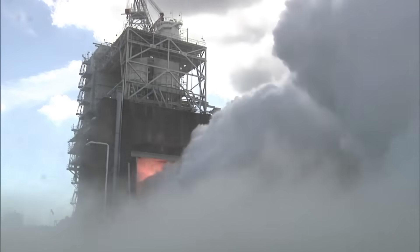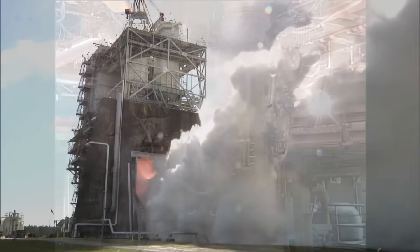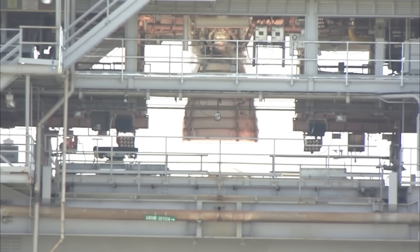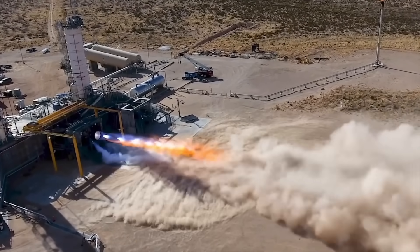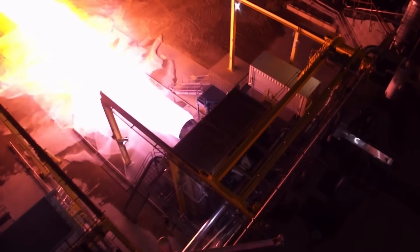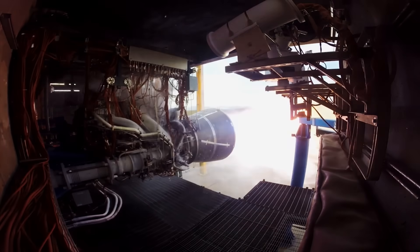Even NASA's famous RS-25 engines, which powered the Space Shuttle, don't come close in pressure. The RS-25 runs on liquid hydrogen and oxygen, reaching around 207 bar of chamber pressure and producing about 187 tons of thrust. It's an incredible engine for its time, but far more expensive and complex. Each RS-25 costs around $100 million, while a single Raptor is expected to cost below $1 million once in full production. Raptor 3 weighs roughly 1.6 tons, giving it a thrust-to-weight ratio of about 175 to 1 — significantly higher than the BE-4's ratio of around 100 to 1, and higher than older kerosene engines like the Merlin 1D, which has a ratio of around 150 to 1.